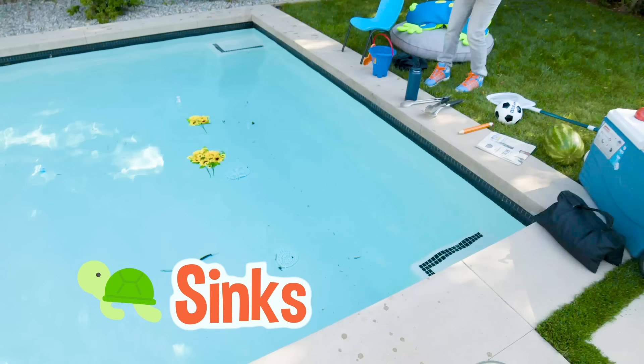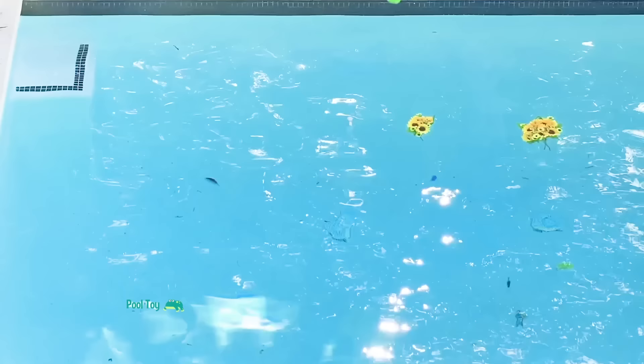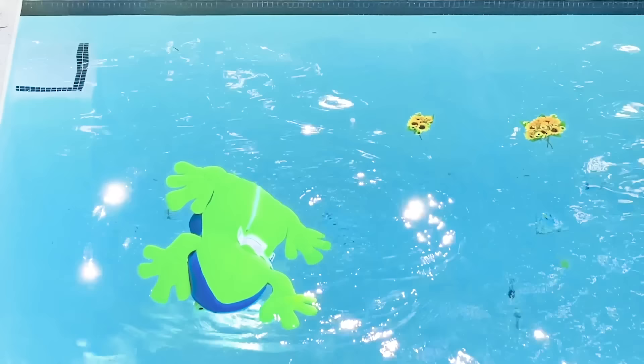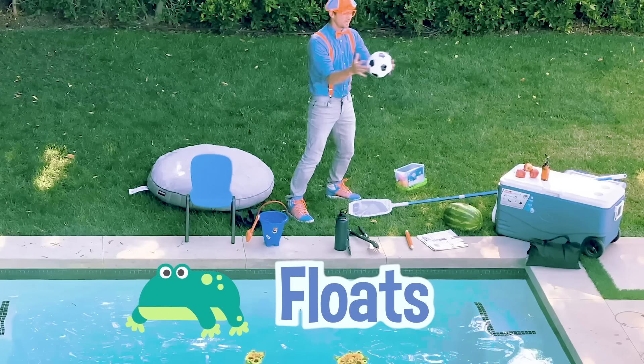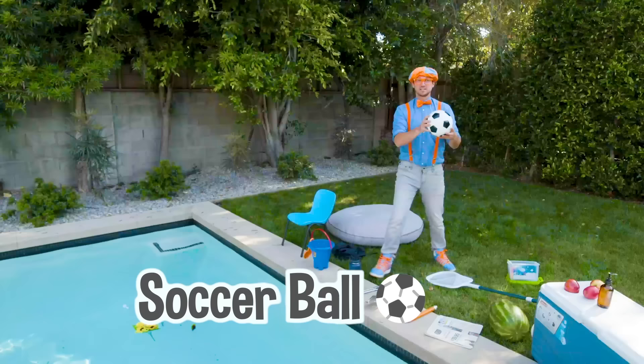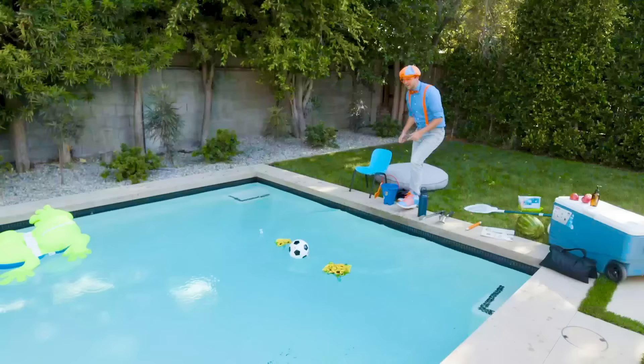Look at all these other things. Alright, let's put this pool toy in there. Yeah, it floats! Check it out - a soccer ball. Some countries call this a football. It floats as well.